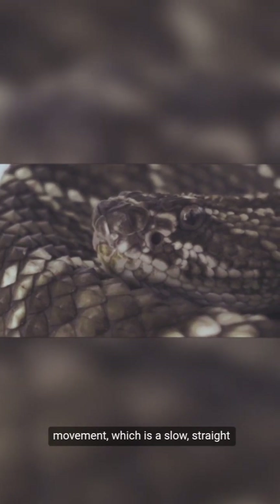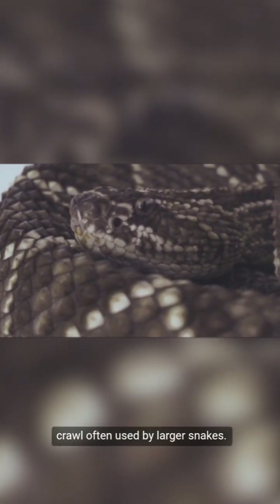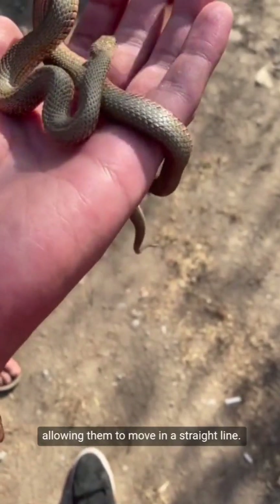Finally, there's rectilinear movement, which is a slow, straight crawl, often used by larger snakes. This method involves the contraction and relaxation of muscles, allowing them to move in a straight line.